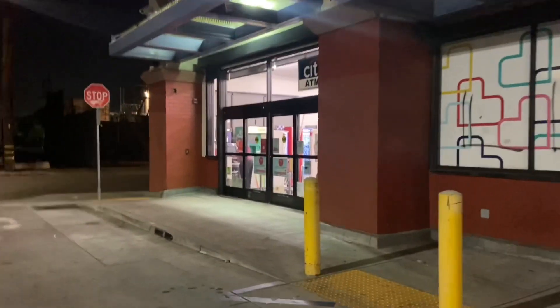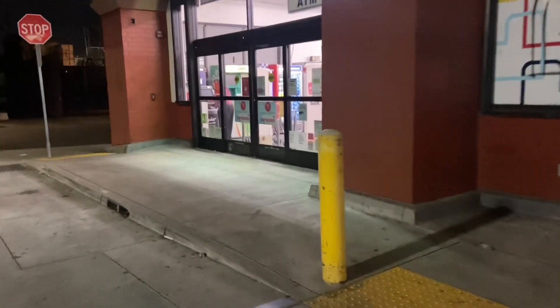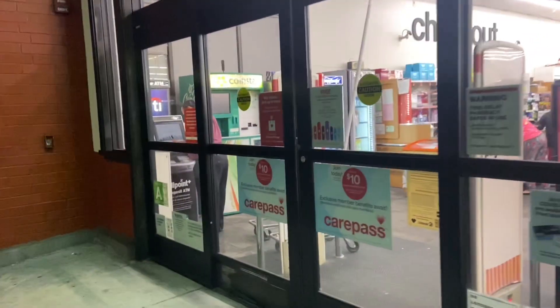9:01 p.m., we're at another CVS — this might be the one I went to the other day. There's the coin star. Yeah, I think this is the one I got tons of coins at. It's out of order and no coins underneath, so wasted trip. I think we're going to do a little bit more coin star searching before I end this video — we'll see what happens.